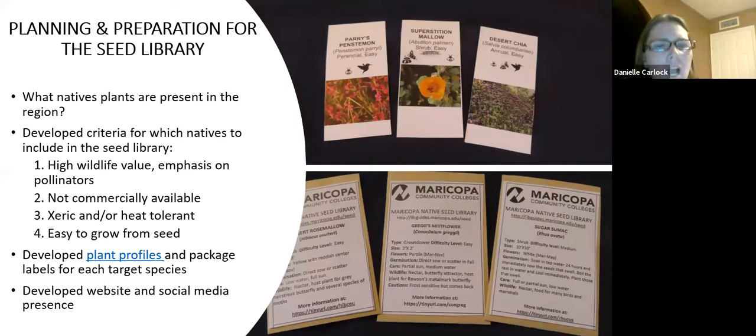I also wanted to make sure I included plants that are the most xeric and heat tolerant, thinking about climate change, and avoided some of the more tender plants needing higher water levels. And if possible, I wanted them to be easy to grow from seed — not all plants are easy to grow from seed, and I'm still learning how to germinate some of these. I think the target list has over 70 species, but in reality only about 40-something have been brought into the seed library so far.